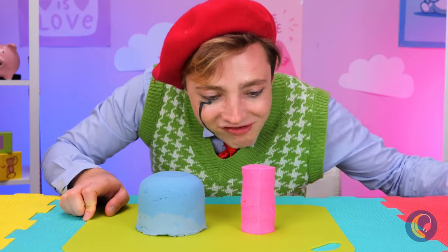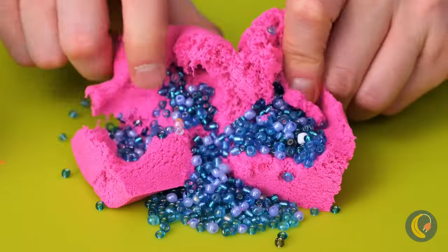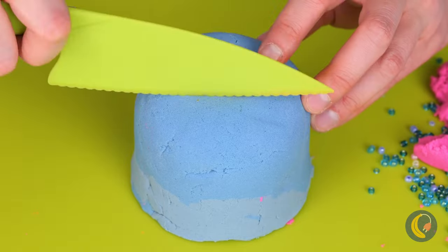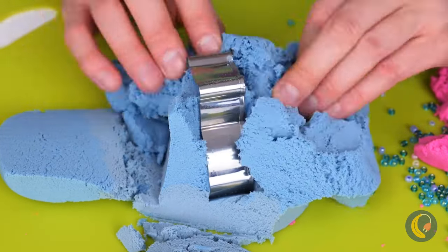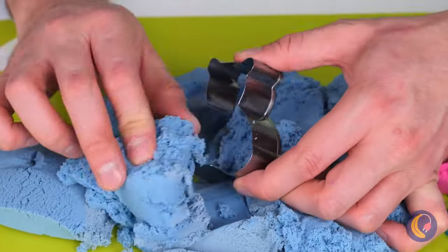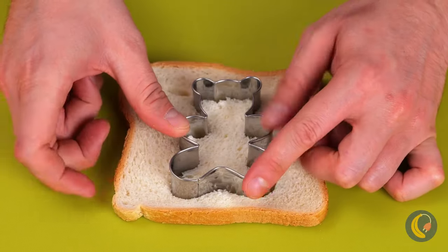Cutting into sand cakes, because regular cake is just too conventional. Now the blue sand cake. A cookie cutter? You know what that means. Barbie cutouts from toast? Already sounds yummy.